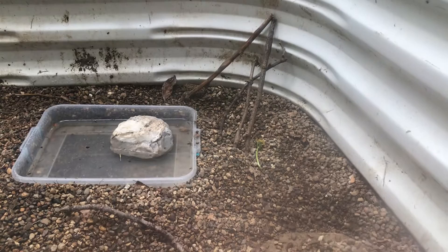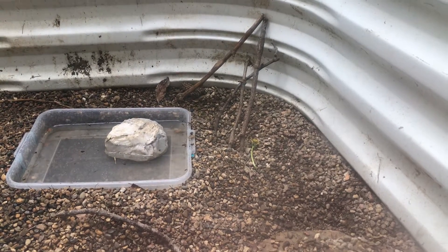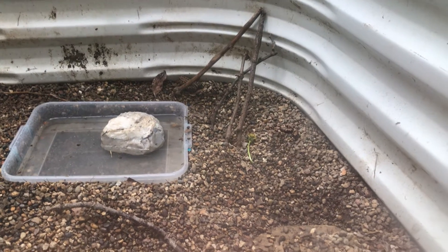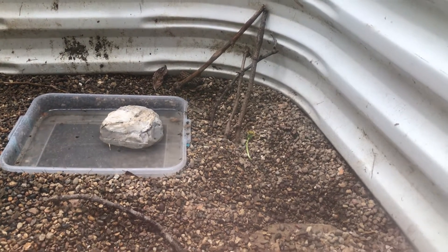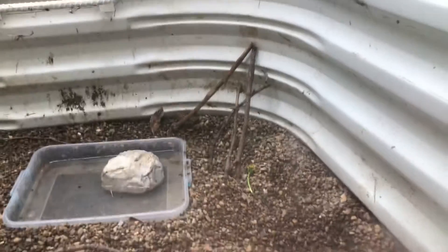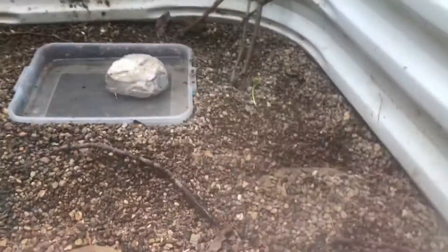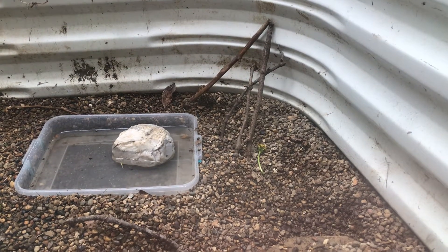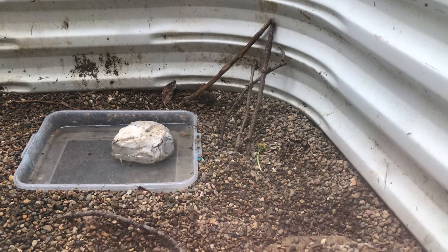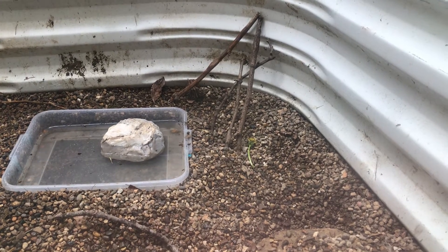But yeah, I might do daily updates on the toad on my channel now — something exciting and new. Hope he lives alright, lives a good life down here. Not much else to do on this video. Just wanted to point out that I just got a new pet toad.